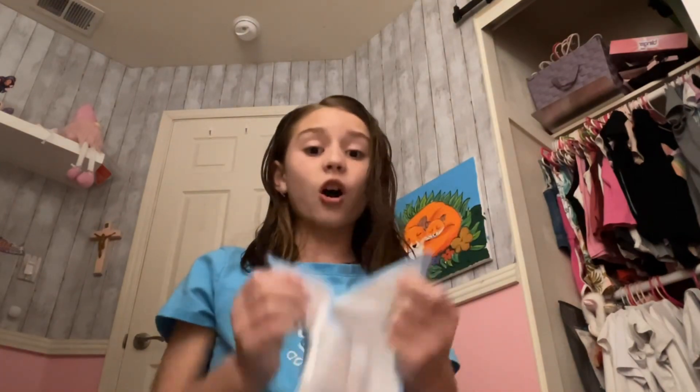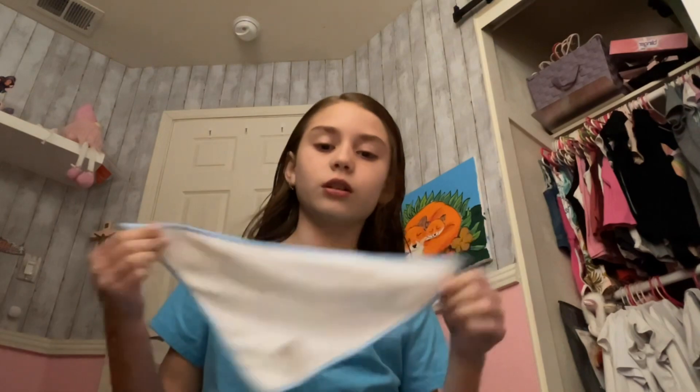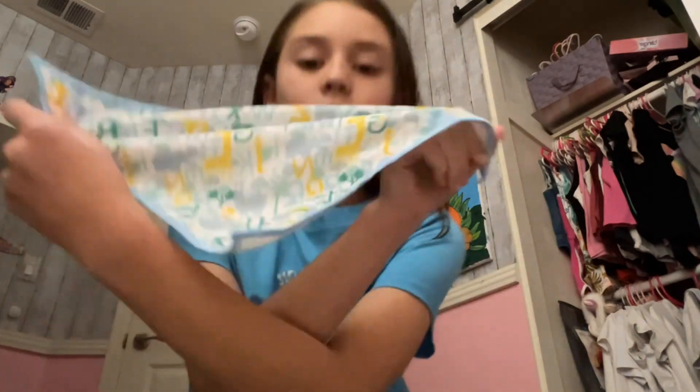The first thing I'm gonna show you — I saved the cutest thing for last. I got this bib and I think it's really cute because I don't really have a bib. This one is blue, it's not a girly one, so I really like it. I got it at the dollar store in the baby section. By the way, everything in this haul is baby stuff.